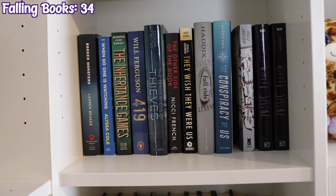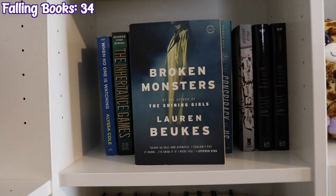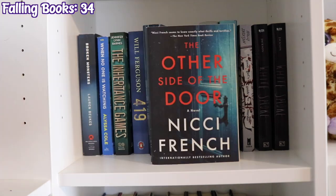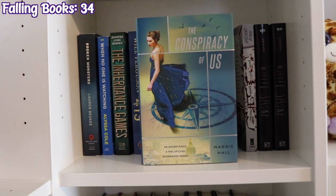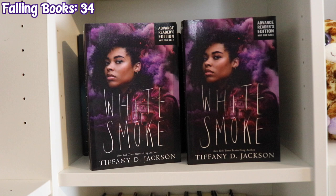The rest of the mystery and thrillers that are not Dan Brown: Broken Monsters by Lauren Beukes, When No One Is Watching by Alyssa Cole, The 419 by Will Ferguson, The Tenderness of Thieves by Donna Freitas, The Other Side of the Door by Nicci French, They Wish They Were Us by Jessica Goodman, Full Ride by Margaret Peterson Haddix, The Conspiracy of Us by Maggie Hall, A Good Girl's Guide to Murder by Holly Jackson, and two copies of White Smoke by Tiffany D. Jackson — this is where the first giveaway book is. I received two of these on accident and I couldn't give one back, so I'll be giving away one of these ARCs of White Smoke.